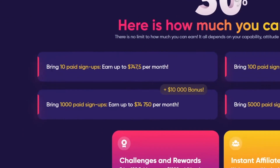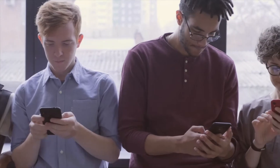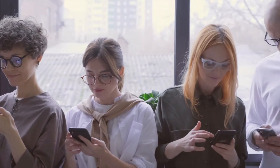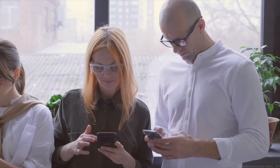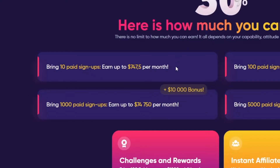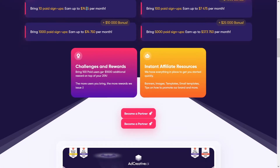Just take a look at this — if you bring only 10 paid signups, you can get $7,500 each month. This is a recurring commission, not just once. If you bring 10 people to this website and they pay for the services adcreative is offering, you are getting $750 and it's happening each month. So each month, you have a paycheck — it is a really, really good thing.